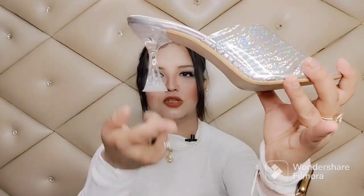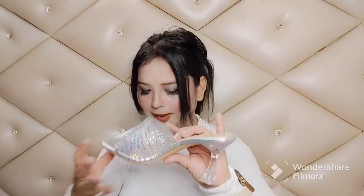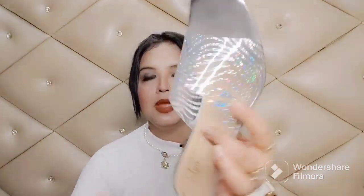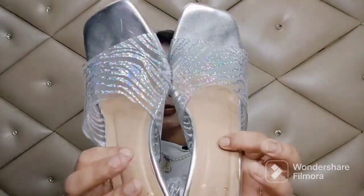I picked up these sandals and they come in the perfect size — I bought size 37, which is my actual size. Look at how beautiful this heel is. It's comfortable enough to wear to a party or when you go out. The price is around 500 rupees, which fits your budget. It's a really nice heel — everyone should have a nude, silver, or transparent heel because they look very good with short dresses.